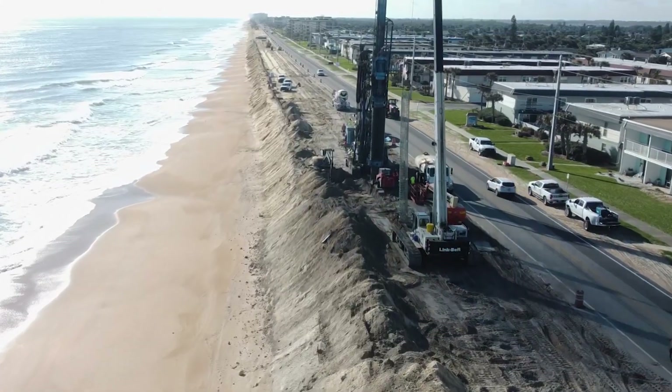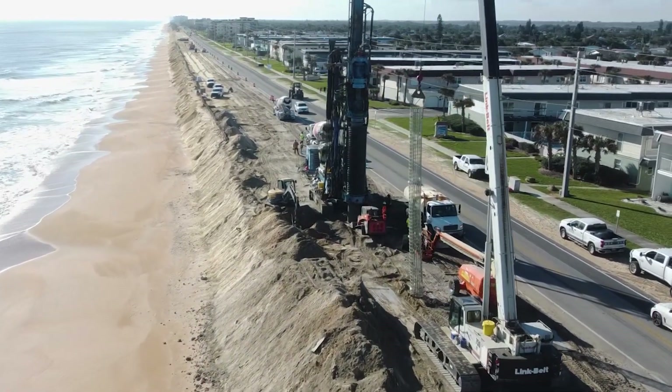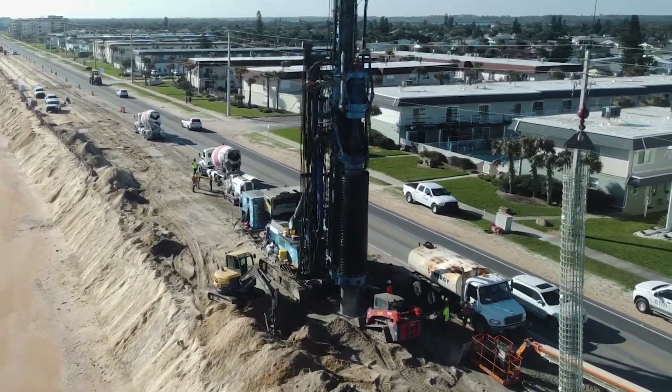The secant wall structure is comprised of auger cast piles, or concrete columns, that interlock to provide strength and stability. On the southern wall, the contractor is installing piles using a specially designed rig.